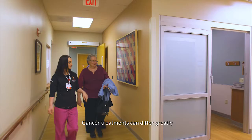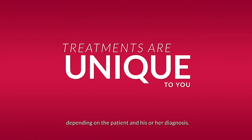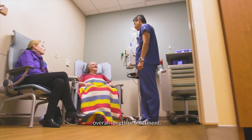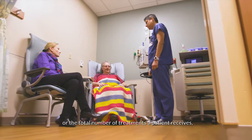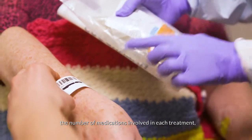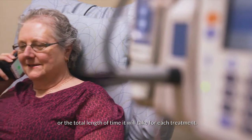Cancer treatments can differ greatly depending on the patient and his or her diagnosis. Cancer treatments can differ in terms of the overall length of treatment or the total number of treatments a patient receives, the number of medications involved in each treatment, or the total length of time it will take for each treatment.